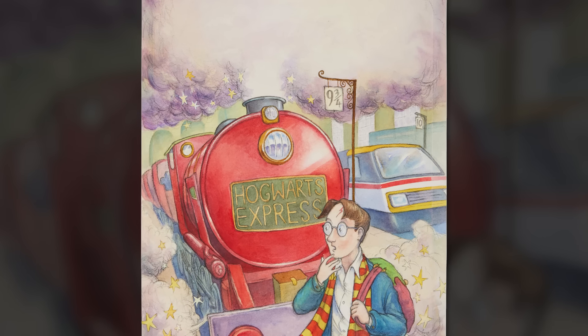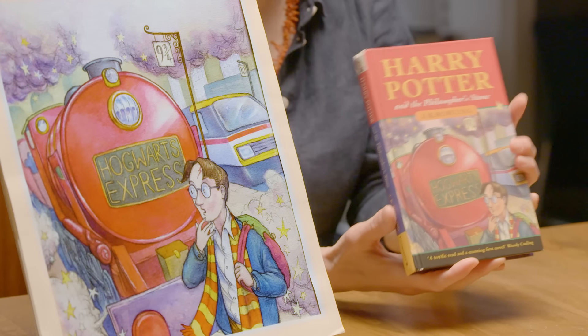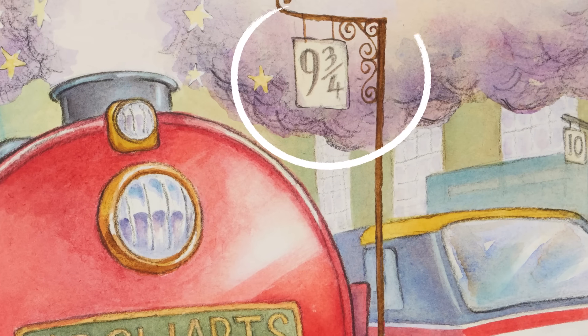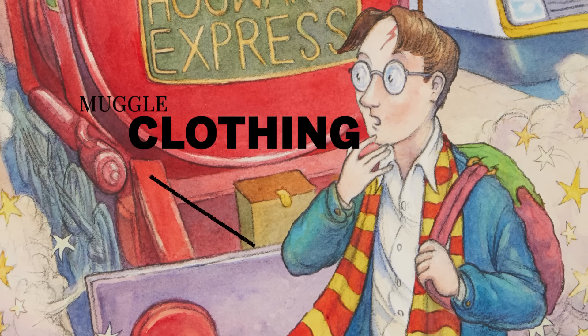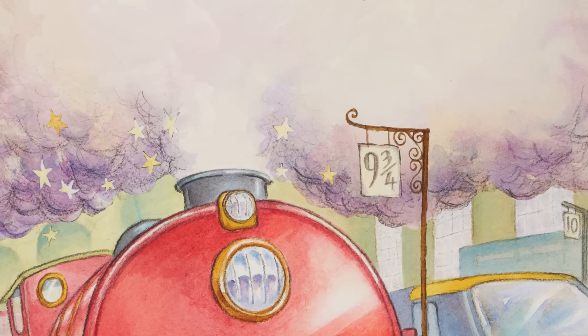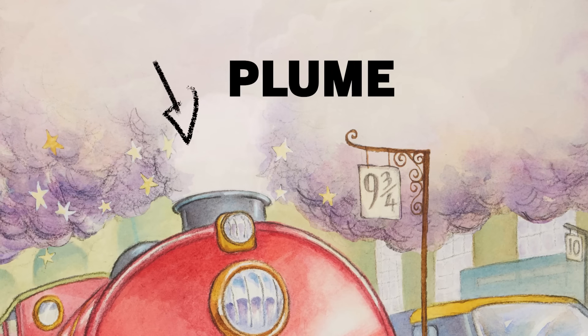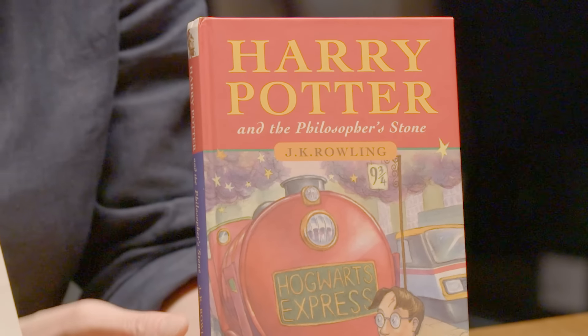This is the famous scene where Harry sees the Hogwarts Express for the first time. One thing that's very interesting about the watercolor is that you actually see more than you do on the cover of the published novel. In addition to Platform 9 and 3 quarters, we also see Platform 10. We see more of Harry's muggle clothing that's very rumpled and a little bit oversized. We also see more of the plume emanating from the Hogwarts Express. It's pretty clear that Taylor thought that the title would be placed there, and it was, but in a more graphic design sort of way.